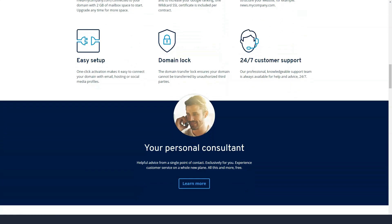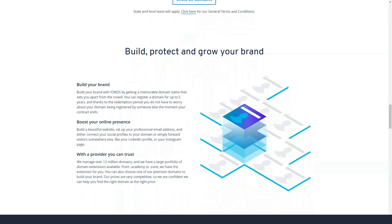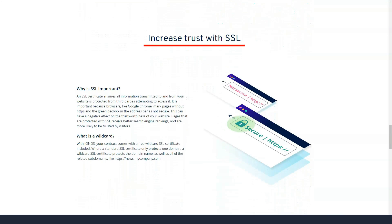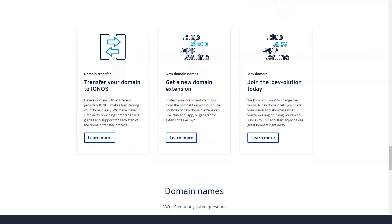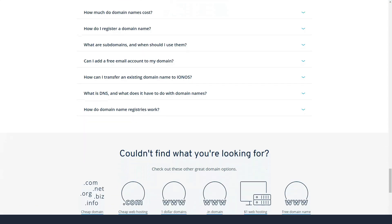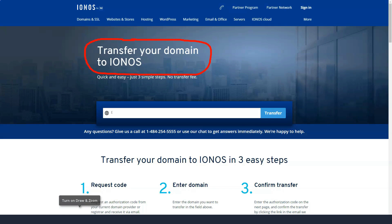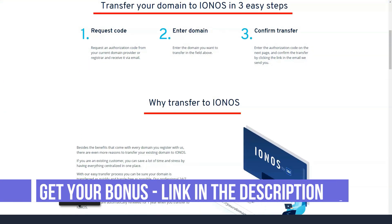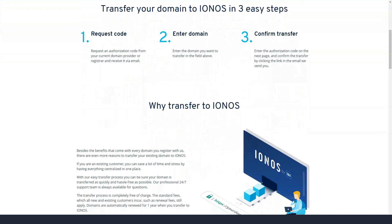1&1 IONOS is a full-service hosting provider, meaning it offers basically all the features you might need for your site. 1&1 IONOS also offers a website building tool, but be careful — the free limited version of the builder comes with all plans, but if you want the premium version, you will have to purchase it with an additional subscription. Keep in mind that 1&1 IONOS doesn't offer a free site transfer option from the old hosting, which is odd considering how comprehensive the hosting is.